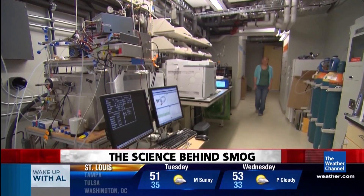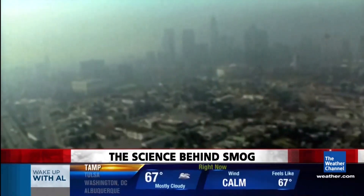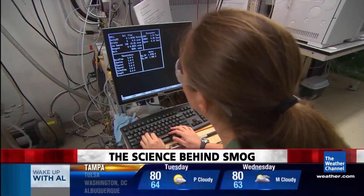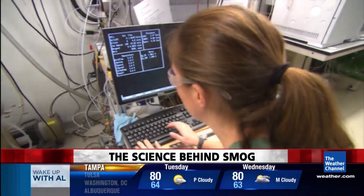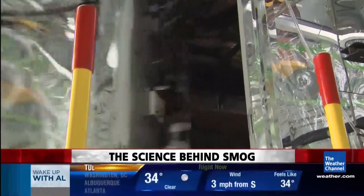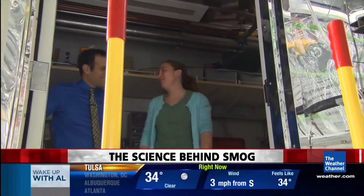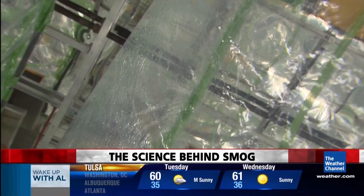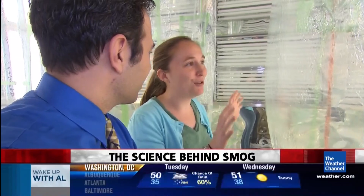Now, that's Becky Schwantes. She admits she's obsessed with smog — what is it, where does it come from, how to get rid of it? Becky, her professor, and their team have just built this. We're in the smog chamber at Caltech. The smog chamber is two plastic bubbles in a sealed room. This is kind of like L.A.'s air in here. Yeah, so we're basically simulating a very controlled atmosphere.